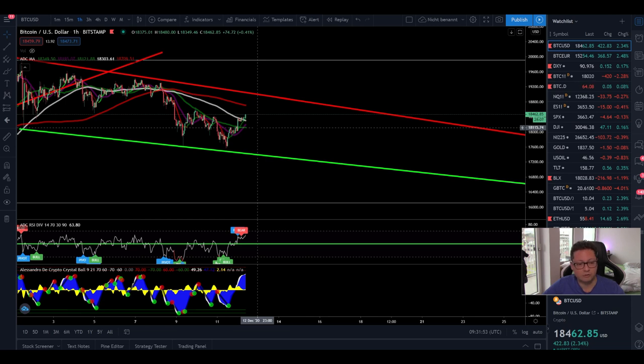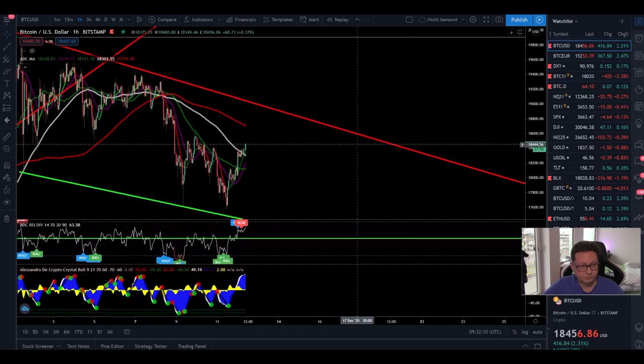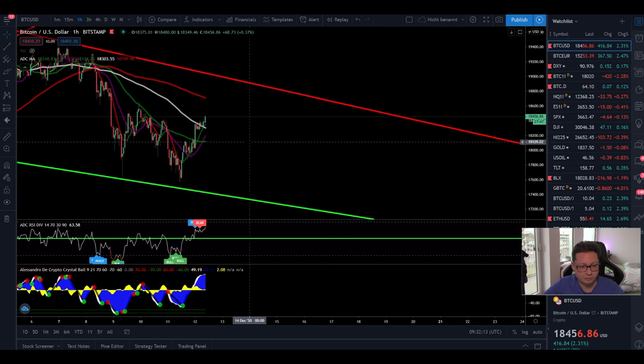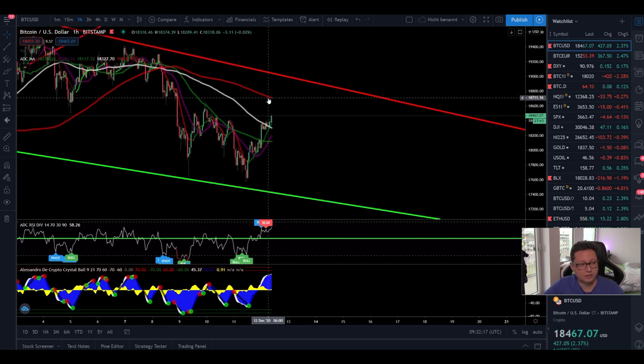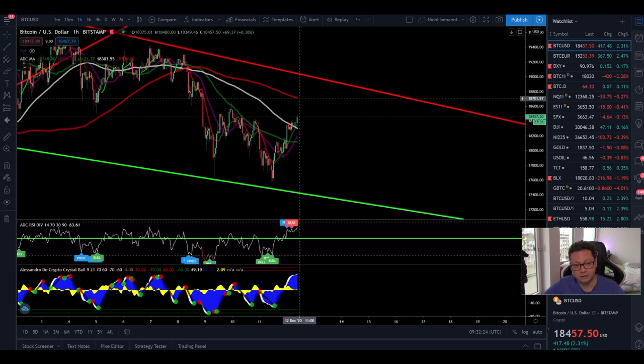Often we see pump and dump scenarios during the weekend which retrace back to where the CMEs closed on Friday. The CMEs closed yesterday at $18,115, so it's very likely we'll just move up and down and then on Monday retrace back to that level. In the one-hour time frame, the 200 moving average is right at $18,700, so I'm expecting the price will most likely test that moving average — potentially even going higher to test $19,000.